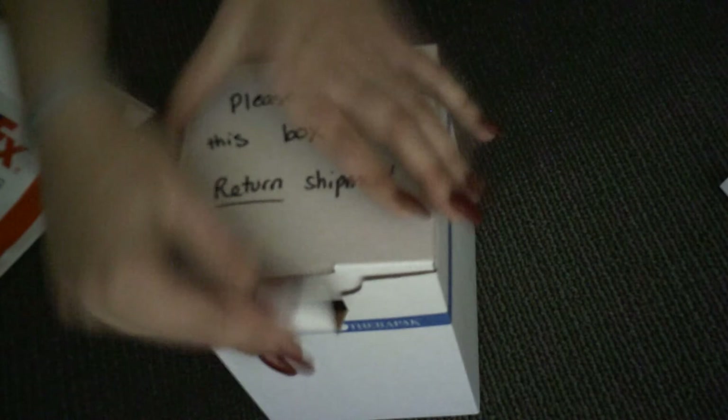Inside the box, you will find a black cooler bag like this one here. Inside the bag are two cooler packs, which we advise you to freeze as soon as you get the bag.